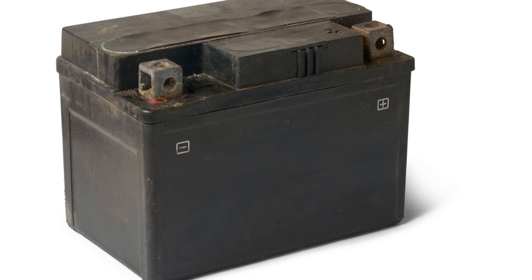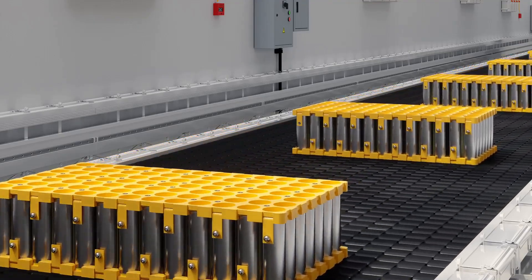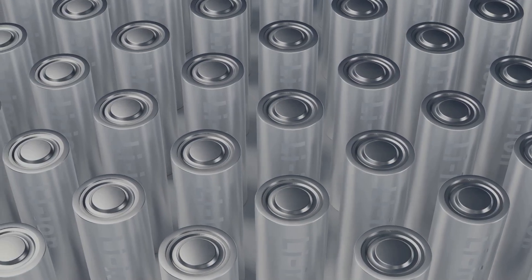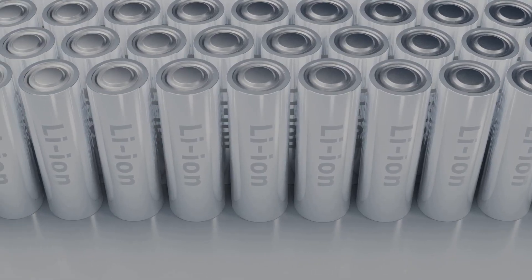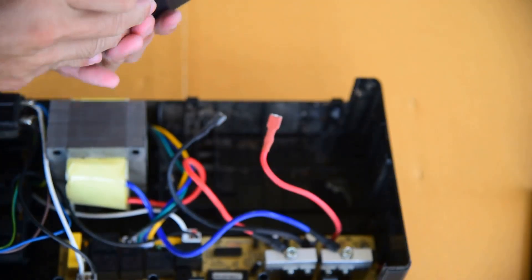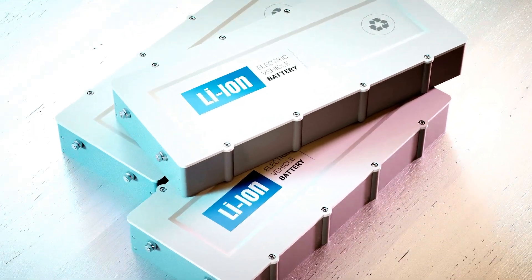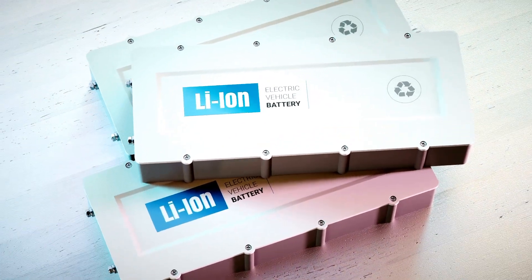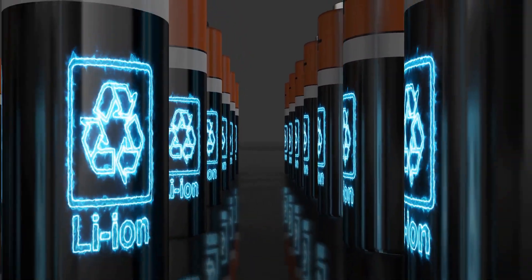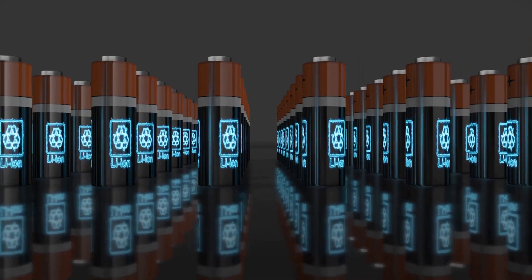Lithium-ion batteries have revolutionized the way we use and think about portable power — from everyday gadgets to electric vehicles, these batteries are at the heart of modern technology. They are incredibly efficient and have a high energy density, meaning they can store a lot of power in a relatively small space. They're lightweight, which is why you find them in smartphones and laptops, making our devices more portable and convenient.